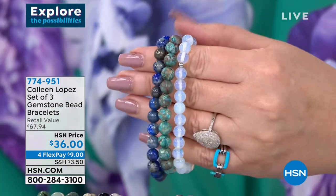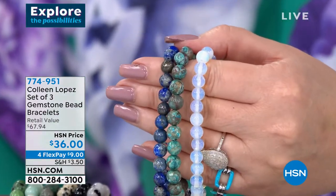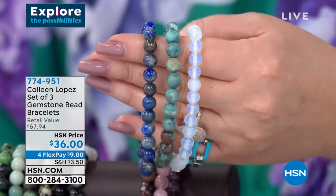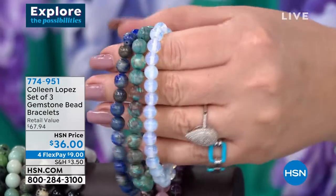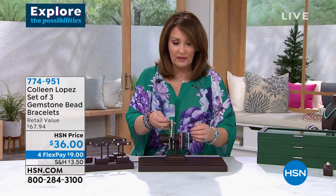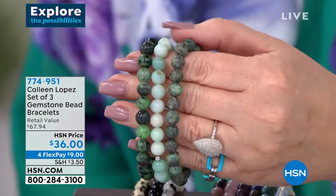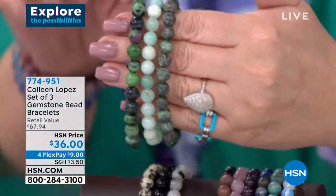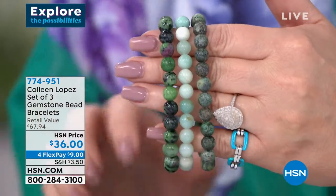Here comes the blue group. This has, check it out: opalite — which is a created stone, but it's such a cool, beautiful stone we had to include it — then you have chrysocolla, a rare, beautiful turquoise-like gem, a natural gem. And then we also have lapis — genuine lapis — all three for $36. And over in the green group: look at how pretty this is. The greens capture everything from ruby zoisite — gorgeous, a really cool mineral — then we have apatite, that natural sea blue-green color, and then we have genuine green turquoise.